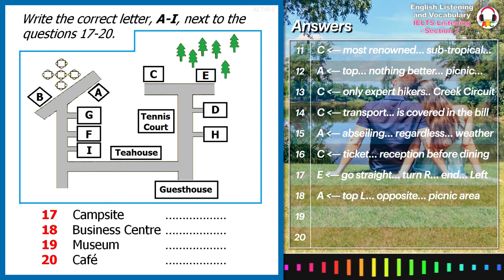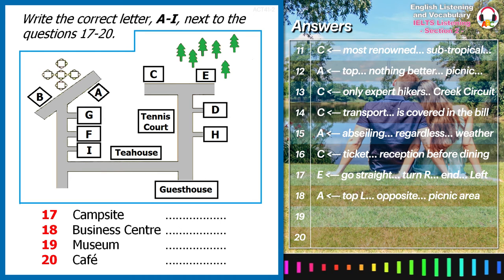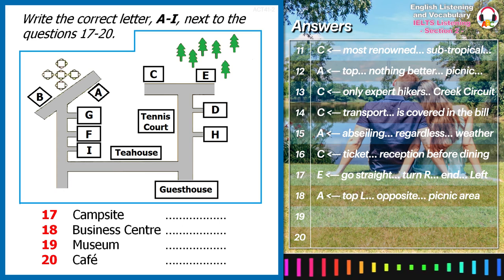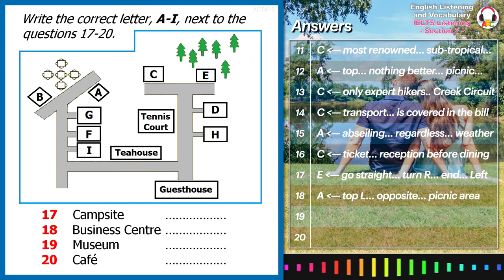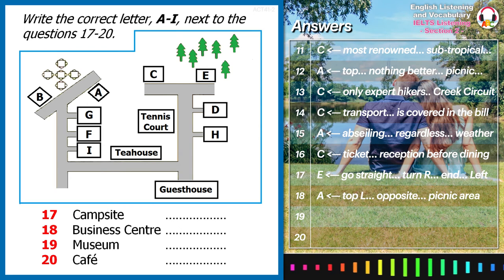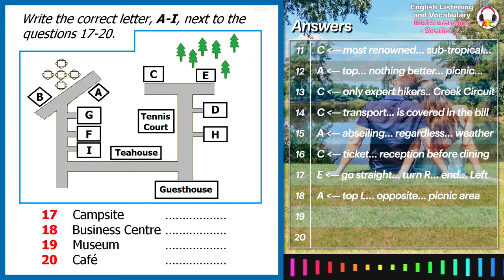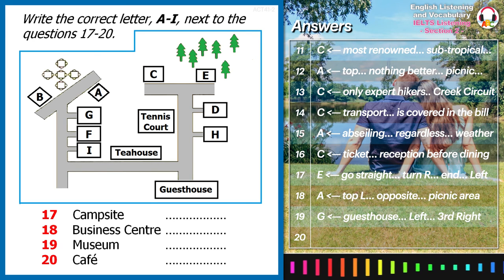Visitors can also go to the museum, which holds a vast collection that exhibits local history and a natural habitat. You start from the guest house, just turn left at the first junction, then walk past the tea house, turn right. You'll see the museum after making the third right. Pretty easy, right?